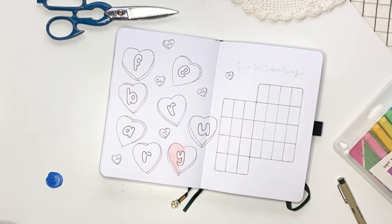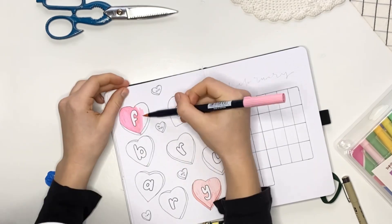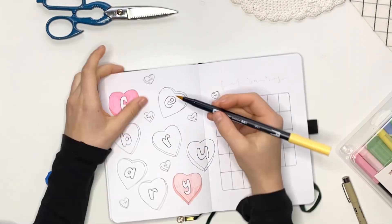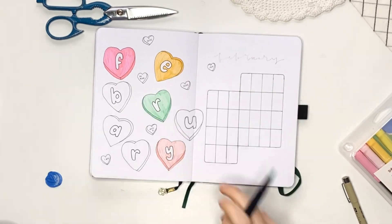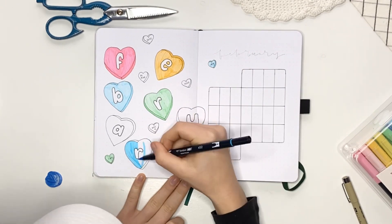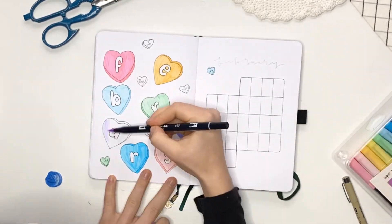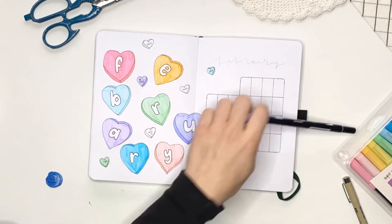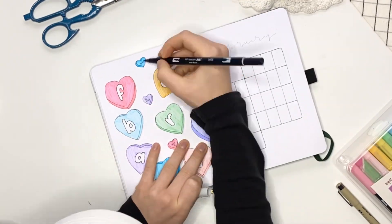I am going to begin coloring them in, and I love using all these different markers. I just tried to make sure that there were no two pinks next to each other, two oranges, stuff like that — I just used all the different markers and kept coloring around. I think this time-lapse is very satisfying to watch. As I'm coloring in the heart candies, I'm going over with the Tombow marker a couple more times, and it makes it just a tiny bit darker so it looks like it has a little shadow.